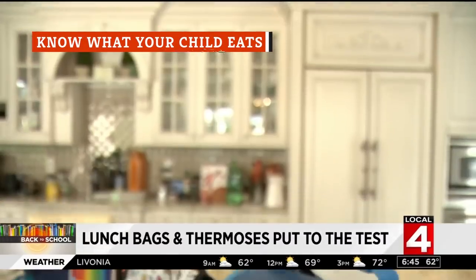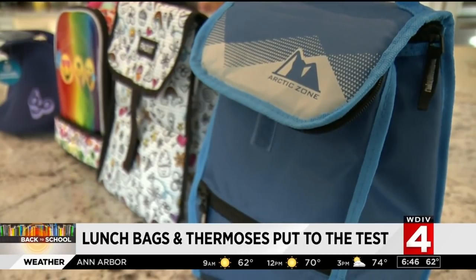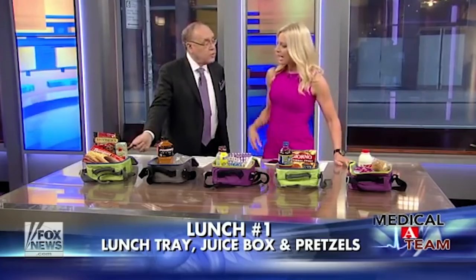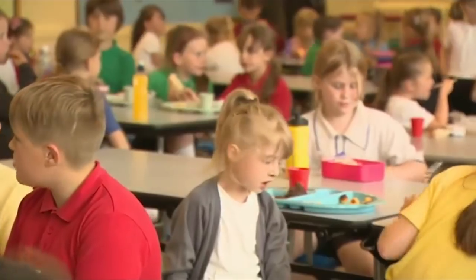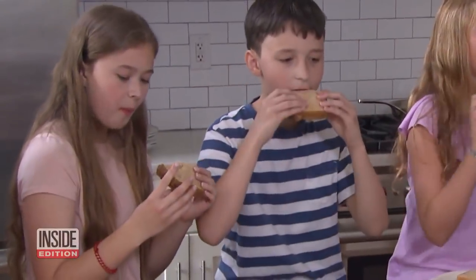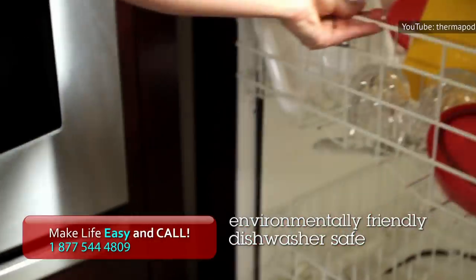Before you even start shopping for a new lunchbox, take the time to sit down and figure out what you're going to regularly include in your child's lunch. While that might seem like an odd step, you might be surprised at how handy it is, especially considering how often a growing student's palate might change. Is your child going through a sandwich stage? Then you're going to need a lunchbox with a compartment big enough and sturdy enough that it's not going to get turned into mush in a locker.